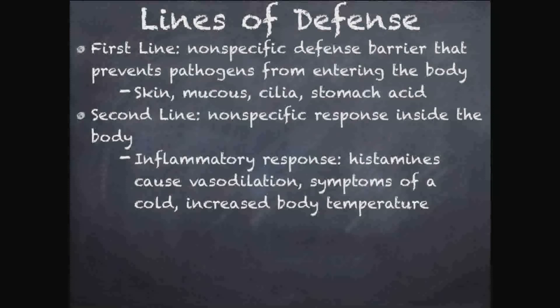These histamines and the inflammatory response also make you sneeze, cough, and increase your body temperature — giving you a fever. All of these help fight off the invader. When you get the common cold — rhinovirus — it's not the virus that makes you cough or sneeze or gives you a fever; that's your inflammatory response, your body fighting the virus. When your body heats up, the virus has a harder time surviving. Sneezing and coughing physically expel the virus.